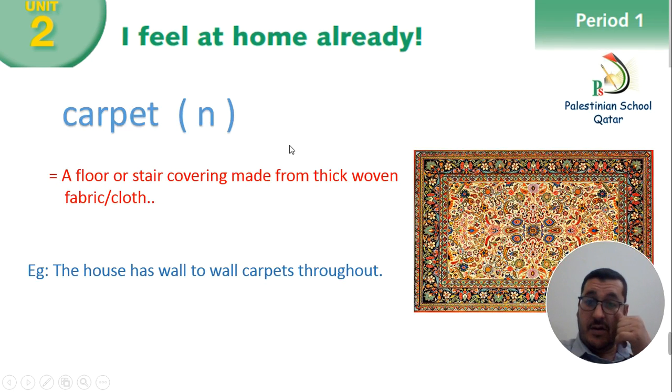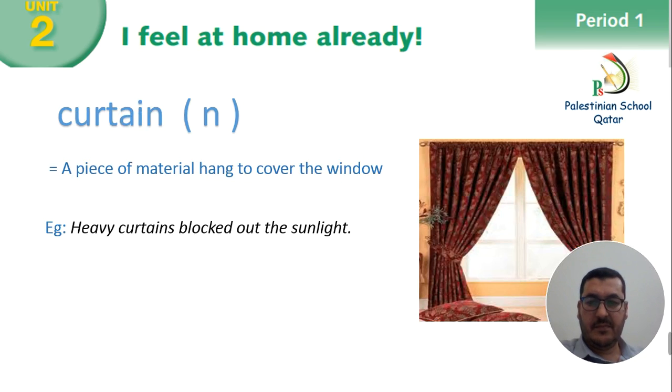Start with the new words. The first one is carpet — a floor or stair covering made from thick woven fabric or cloth. And this is a picture of the carpet. For example: the house has wall to wall carpet throughout. Number 2: curtain. A piece of material hanged to cover the window. For example: heavy curtains blocked out the sunlight.